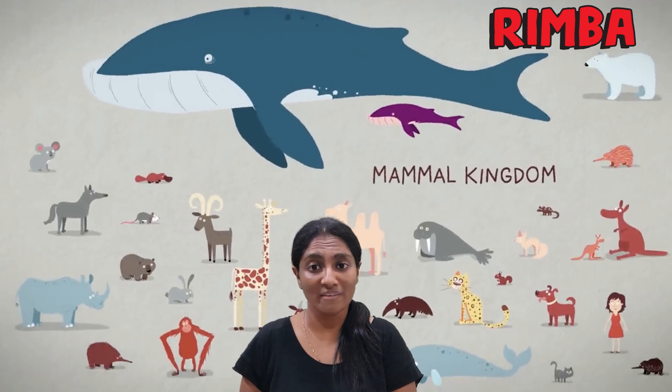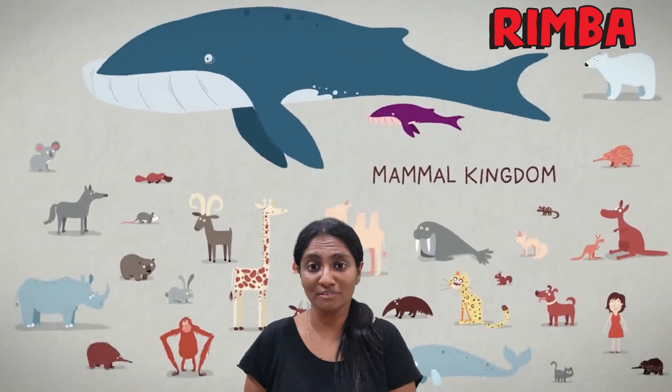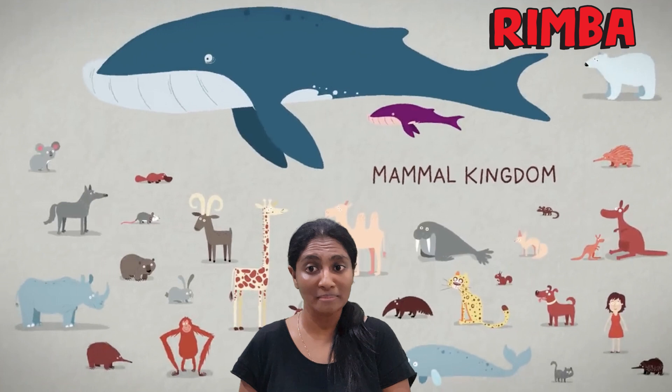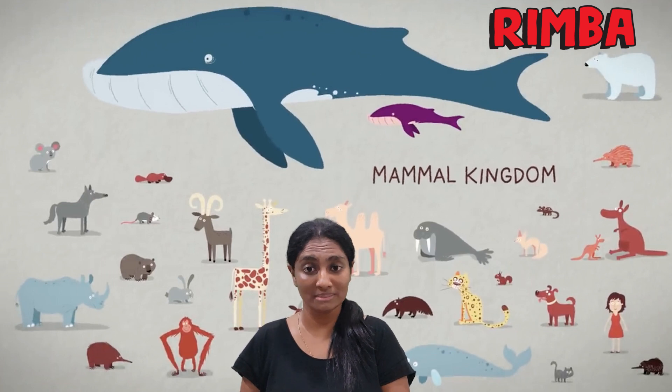Did you know that we have over 6,000 different species of mammals identified on Earth? That's a lot of mammals! There are mammals that live on the ground, mammals that can fly, mammals that live below ground, and mammals that live underwater. Despite being a diverse group of animals, mammals have a few common characteristics and we will be learning about them today.